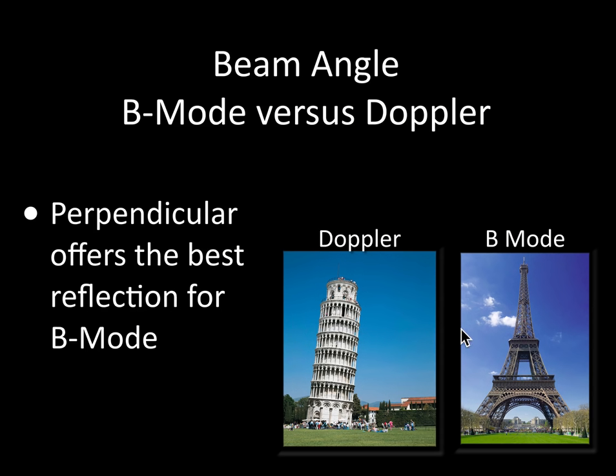Beam angle is really important. With B-mode — which we use almost exclusively when placing lines — you want to be perpendicular to get the best possible reflection. Avoid coming at structures at an angle. However, with Doppler, the cosine of theta is in the numerator of the Doppler equation, so you can't be at 90 degrees when working with your Doppler signal. With Doppler, you want to be off-perpendicular; with B-mode, perpendicular gives you the crispest image.